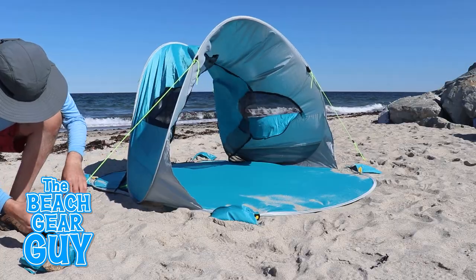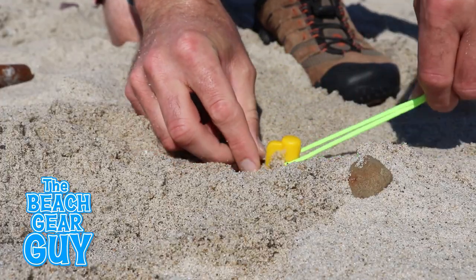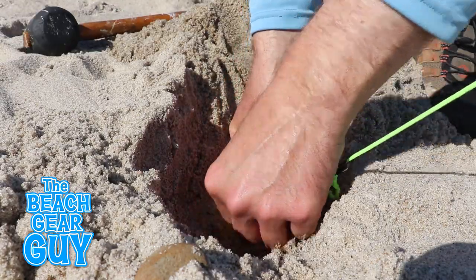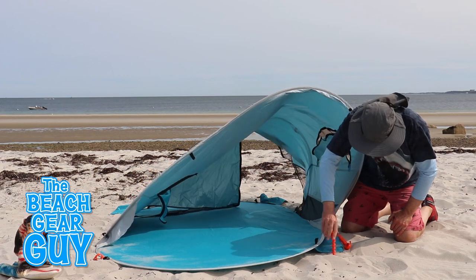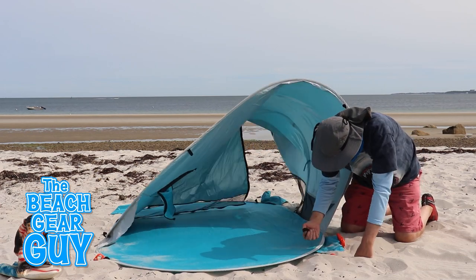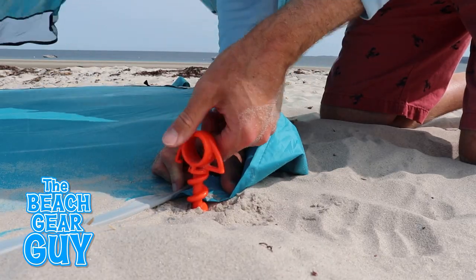For even more stability, there are four guy lines which are easily visible so I won't trip over them later. To make sure the guy lines don't yank the stakes out of the sand, I like to dig down a little bit and stake them into the harder pack sand. One day I decided to go completely rogue and stake this beach tent down with these orange grooves — I thought it was a great idea until I totally ripped off one of the stake loops.